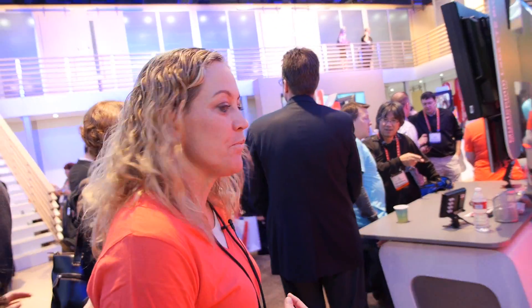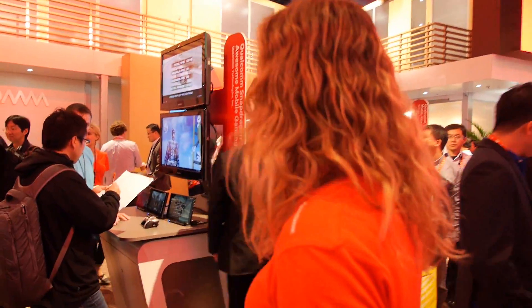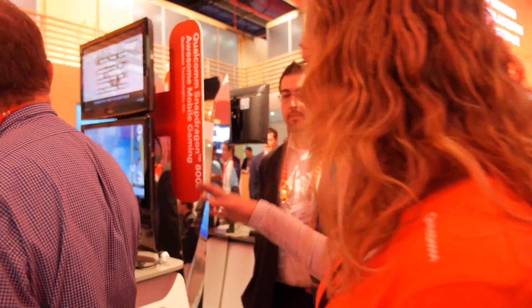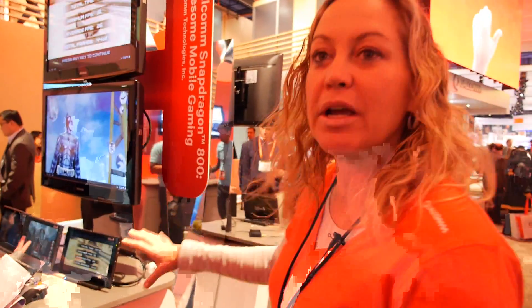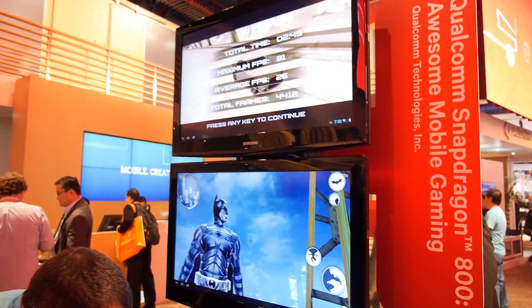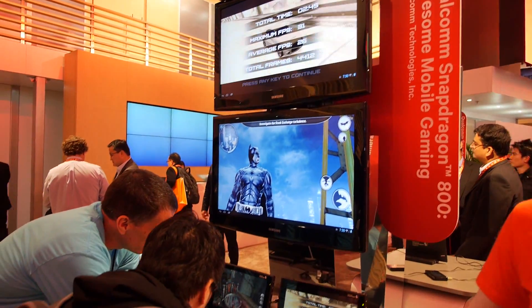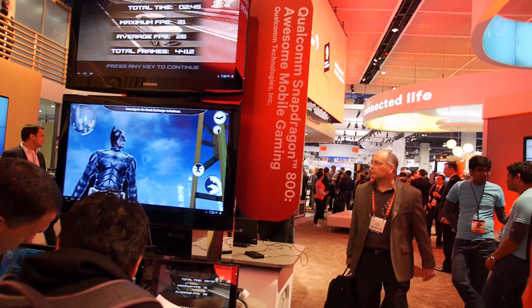We've got a lot of other demos. We've got gaming — there are great games here optimized for Snapdragon 800, showing off the value of our new GPU. This is Adreno 330 — two times the processing power of our previous generation. Double the texture complexity and all that.